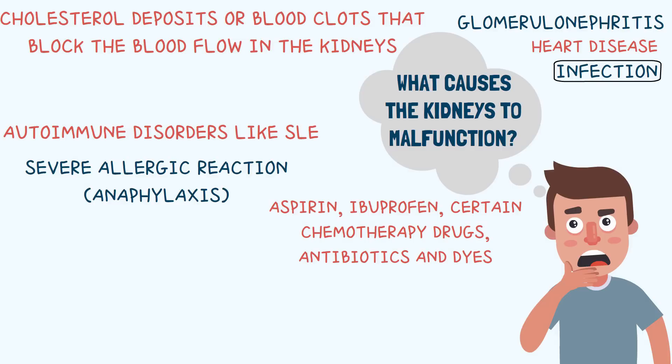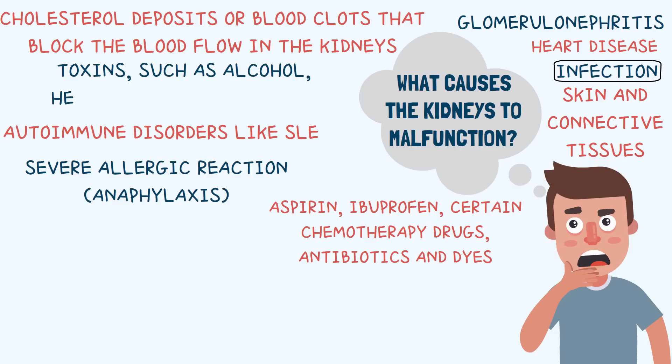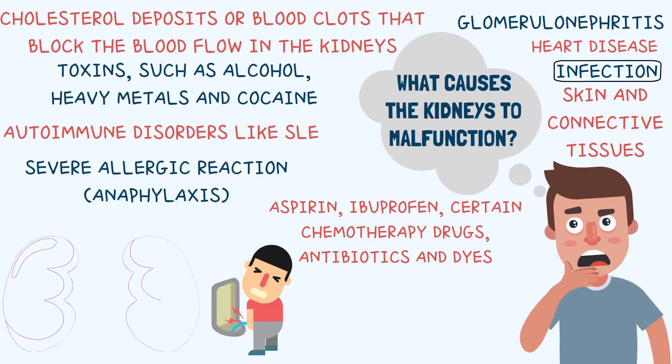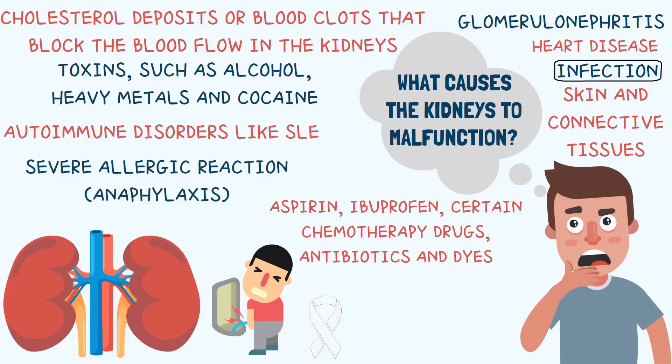Autoimmune disorders like SLE also lead to many cases of kidney failure. These autoimmune disorders also include skin and connective tissue disorders like scleroderma. Other reasons can include accidental ingestion of toxins, chronic alcohol use, and cocaine abuse. Urinary blockage in the kidneys due to cancer, enlarged prostate, and kidney stones are some other reasons.